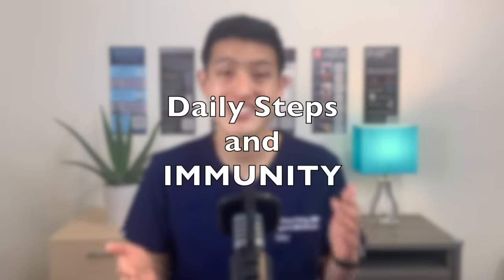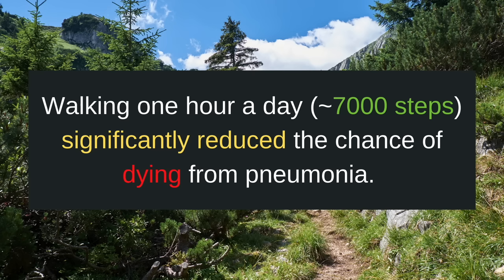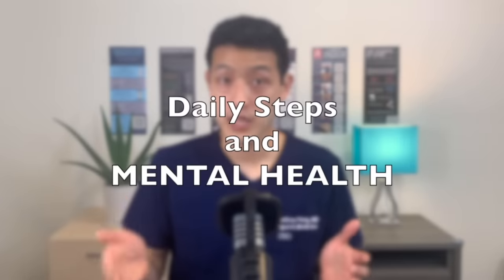What about our immune function? How does daily walking affect that? Pneumonia is a serious lung infection that can be caused by both bacteria and viruses. It is the most common cause of hospital admissions in adults in the United States — this is, of course, before the COVID-19 pandemic, and now it is arguably even more important. This study out of Japan examined whether walking one hour a day improved pneumonia-related outcomes in adults over 65 years old. They found that walking one hour a day, which for most people comes out to around 7,000 steps, significantly reduced the chance of dying from pneumonia among adults older than 65.